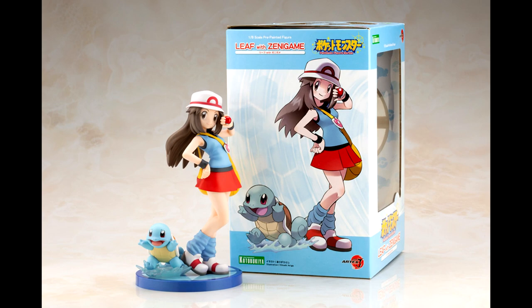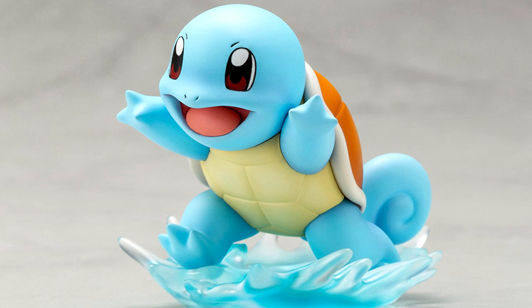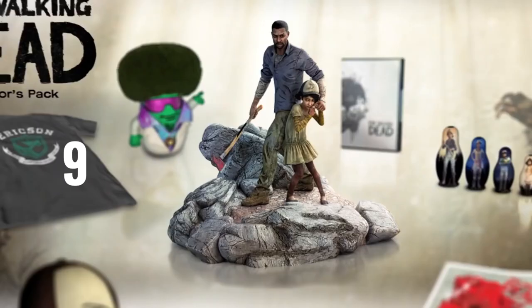Just like all the other figures in this line, she comes with a chosen Pokemon, and Squirtle is definitely the highlight — he looks so cute standing about five centimeters tall.